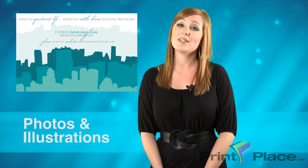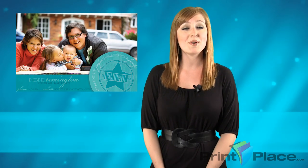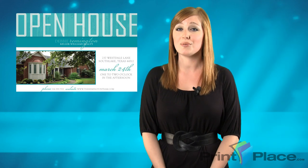For example, if you're a real estate agent, maybe you want a cute family in front of a brand new house that they just bought. Or, maybe you can use bold headlines to really draw someone's attention. You should not only catch their eye, but create an emotional response.